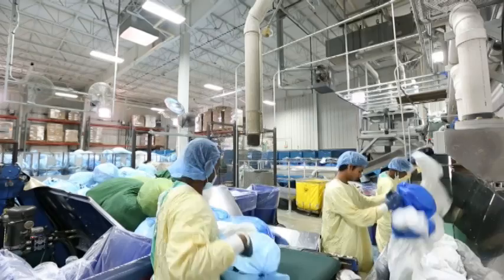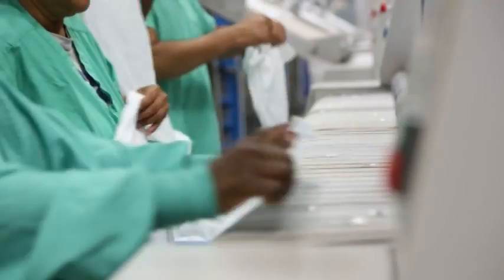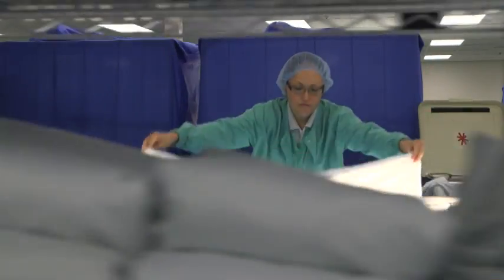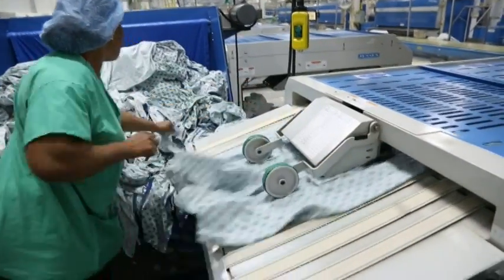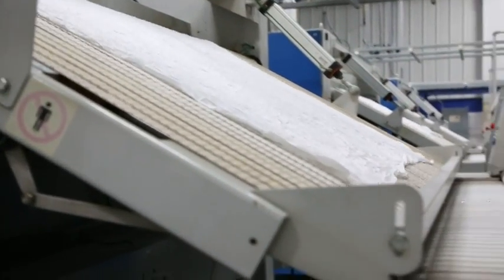Last year, we processed over 40 million pounds of hospital linens and textiles. Our mission is to provide the highest quality and most cost-effective laundry and linen service possible to healthcare facilities in Ohio.